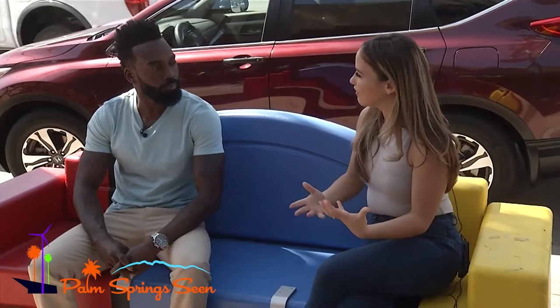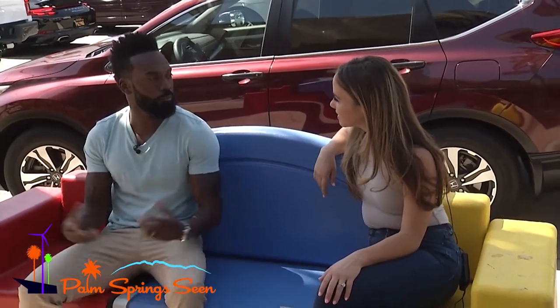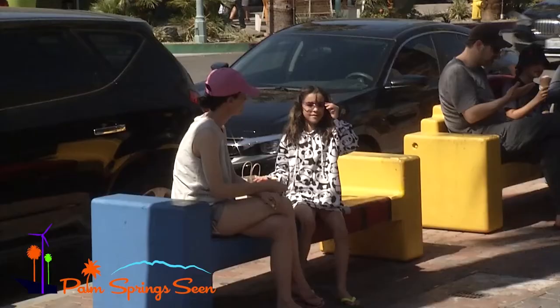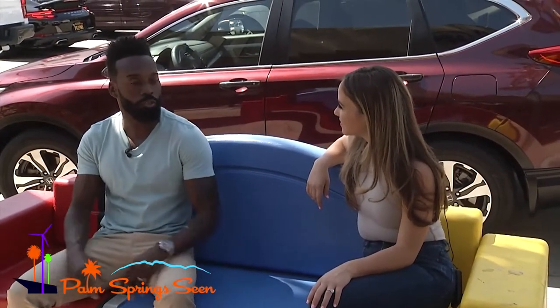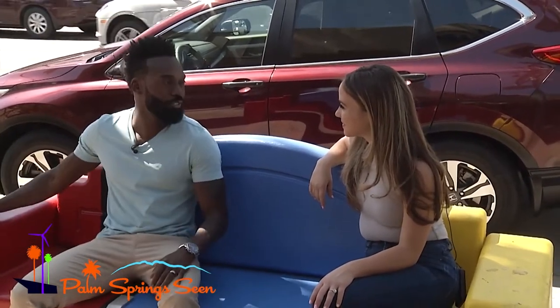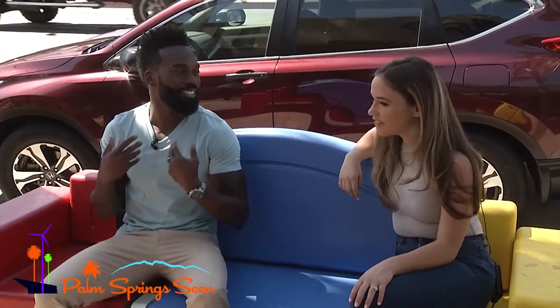Where did you get the idea for the artwork on these benches? It was actually a collaboration between myself and the Palm Springs Public Art Commission. They came up with an idea to save money because they were going to replace all of these benches, which was going to be a really high budget. So they came up with a clever idea to hire artists to create these beautiful art benches, got in touch with me, and we put our ideas together. It was a collaboration from the city of Palm Springs, the Public Art Commission, and myself.